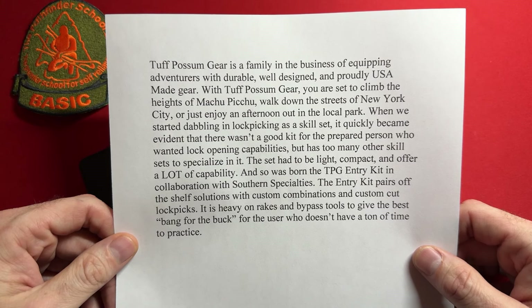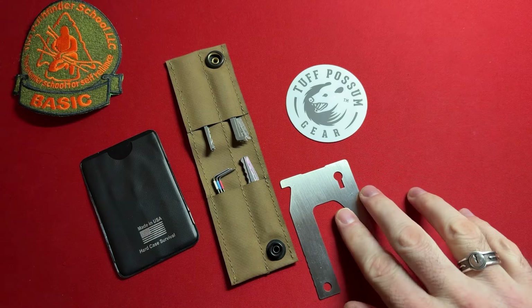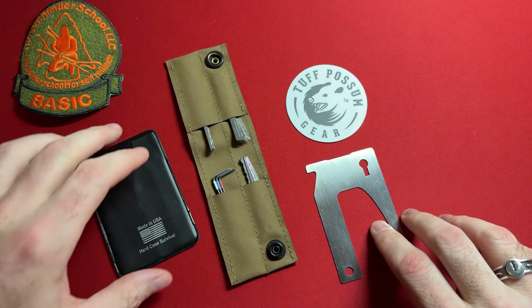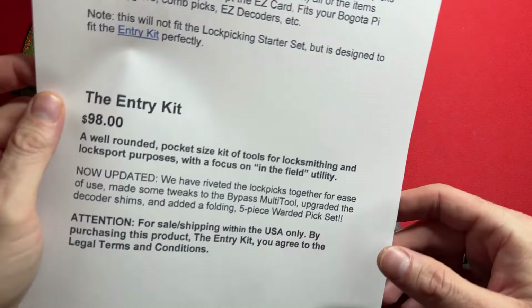In collaboration with Southern Specialties, the entry kit pairs off-the-shelf solutions with custom combinations and custom-cut lock picks. It is heavy on rakes and bypass tools to give the best bang for the buck for the user who doesn't have a ton of time to practice. I was playing around with this for the past week and I really feel like a high-level lock picker put this together, because everything in here kind of makes sense and is super practical.